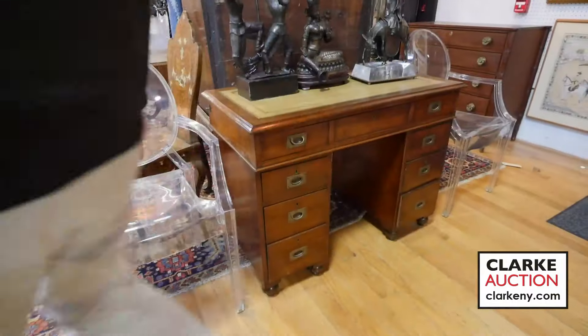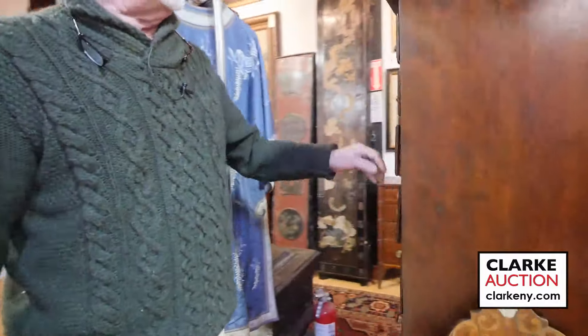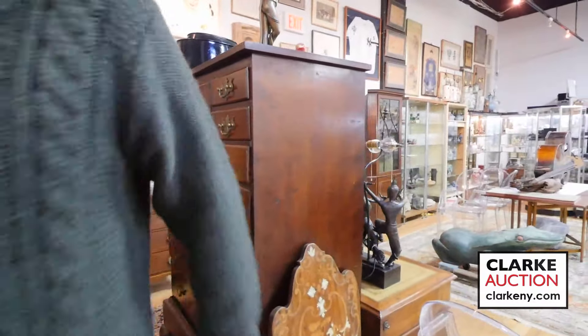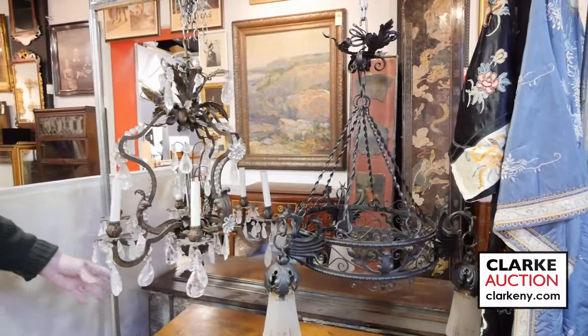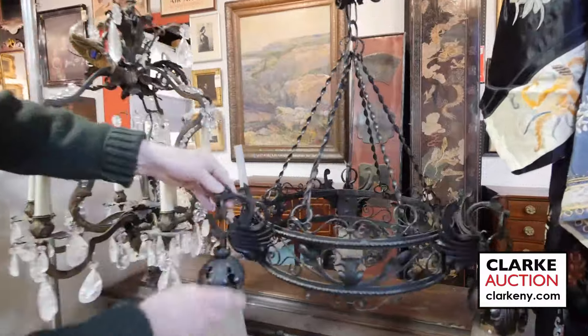This high boy came from Cold Spring, same spot as the American Chippendale chest. Nice high boy, nice patina, good size, seems in pretty good shape — put your duds in it immediately. We have two good-sized bronze pieces with lots of rock crystal in them — wrought iron, Art Deco with griffins.